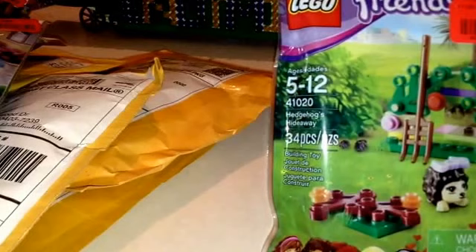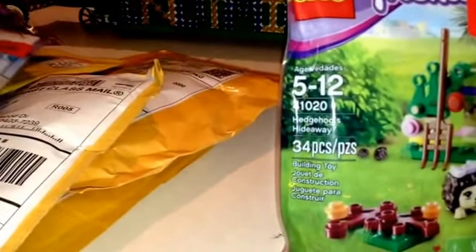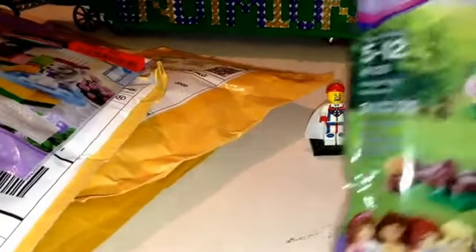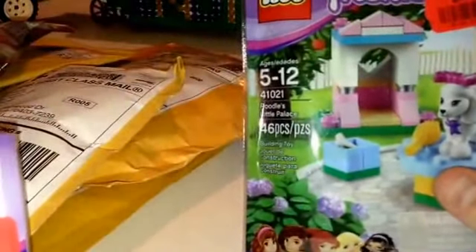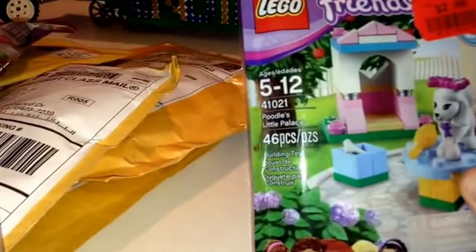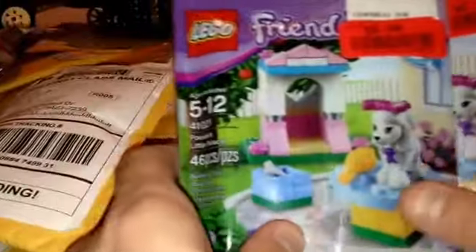The first thing I got is this set. This is Friends Hedgehog 41020. My wife was in TJ Maxx and she picked me up a couple of those. I got them a while back and she found two more, so those will get added to my BrickLink store. She also got me two of these — 41021, the Poodle's Little Palace. So now we got two more of those to add to the store.